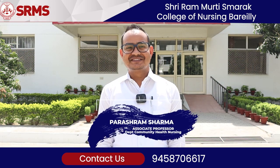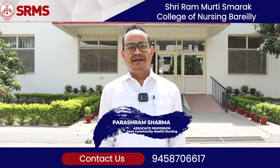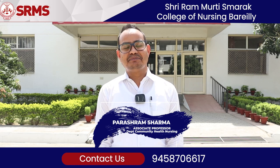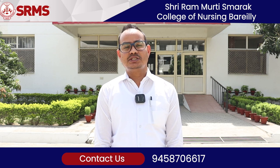Hello, I am Parash Ram, Associate Professor at Shri Ram Murthy Smarag College of Nursing Bareilly. Our staff has been here since 2003, and now in 2024 we continue to serve our students.